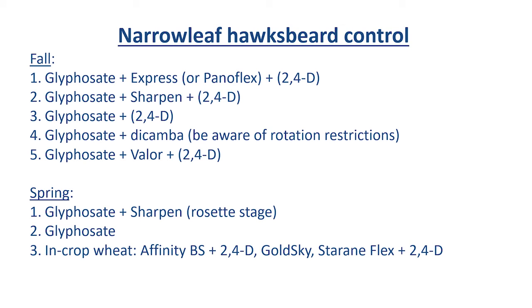For controlling narrowleaf hawksbeard, the herbicides of choice are very similar. We can go with Glyphosate plus Express plus 2,4-D — the Express product, or any product that has Express or Tribenuron in it, something like Panaflex. We can also use Glyphosate-Sharpen-2,4-D, Glyphosate-Sharpen with Dicamba, or Glyphosate-Valor-2,4-D. The concept is the same: we need a herbicide like Glyphosate and 2,4-D to control what's emerged in the fall, and then Valor to control what emerges later.